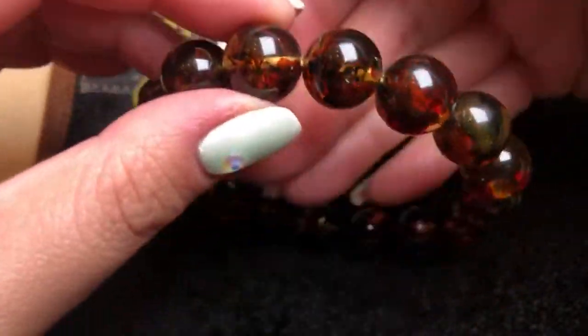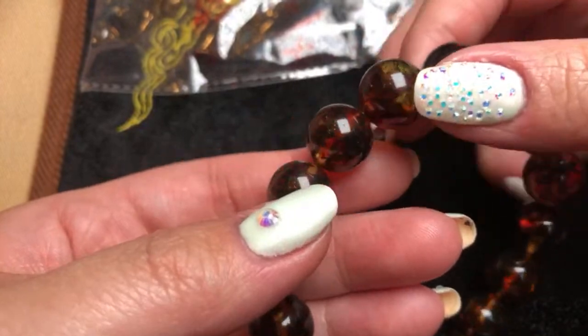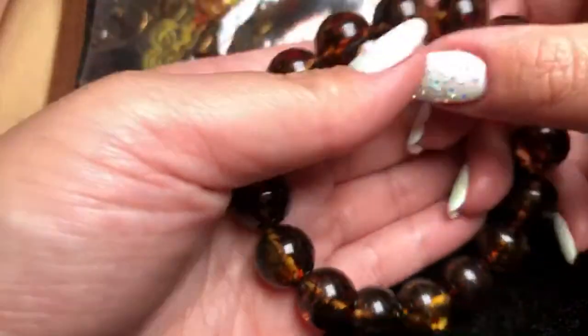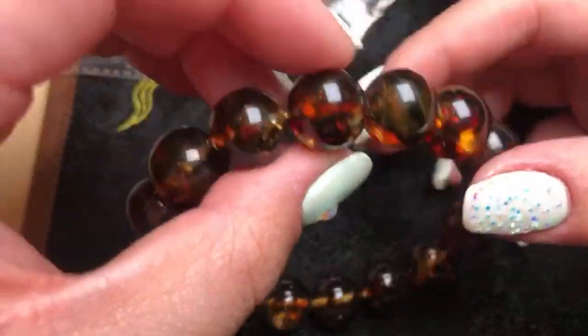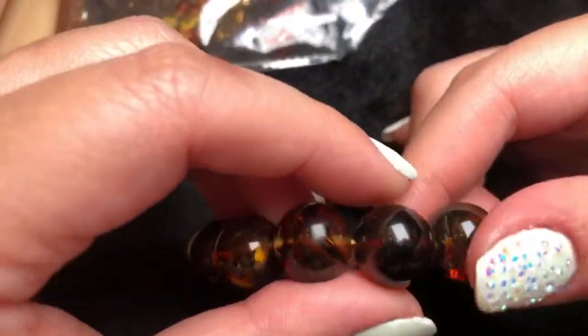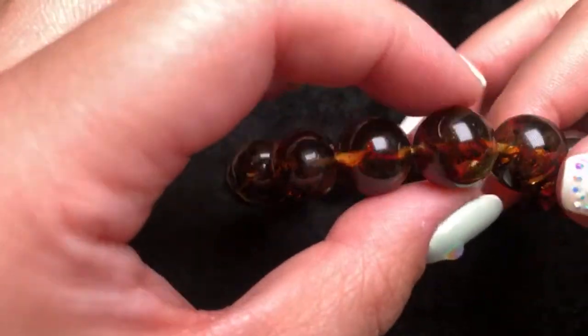This I believe is an amber beaded bracelet. The black background doesn't show the amber color well, so let me hold it on my hand so you can see. It's not extremely heavy, but you can see the beads are quite large. We all know the most expensive shape for amber is the barrel shape. They are marked at 14 millimeters, in case you're wondering the bead size. For $50 this is such a steal.